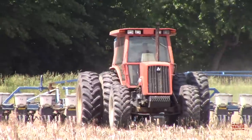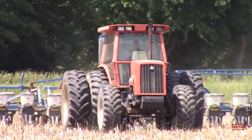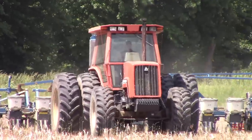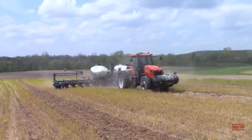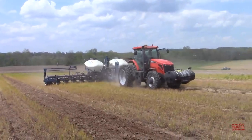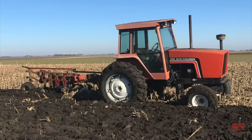Driverless tractors without operators sitting in the seat are definitely in the near future of farming. It would have been neat to see what Allis-Chalmers might have accomplished as a brand if it had continued on beyond 1985 with modern machinery, GPS, and computers. But it's always nice to see a classic tractor like the 6080, which was produced from 1980 through 1985 and then into 1986 under the Deutz-Allis brand.